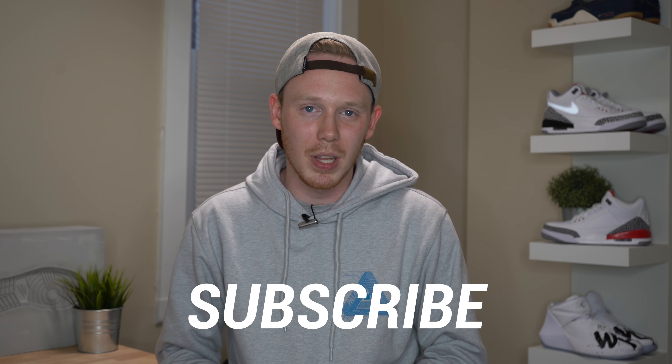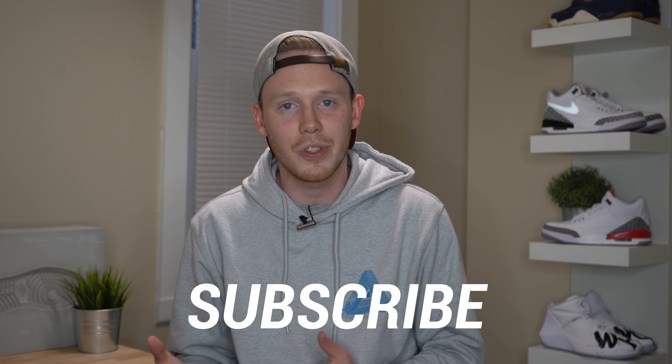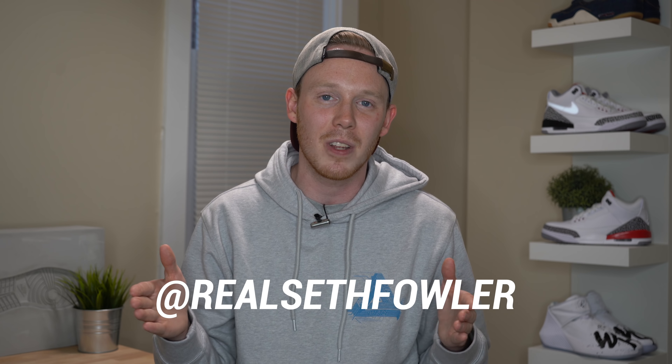Make sure to subscribe down below if you haven't yet and want to see more reviews just like this one. Also make sure to give me a follow on Instagram and on Twitter at RealSethFowler.